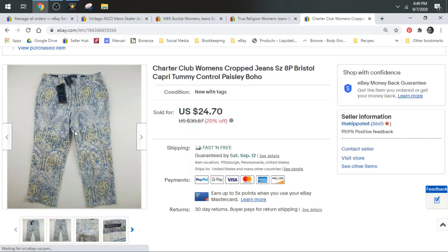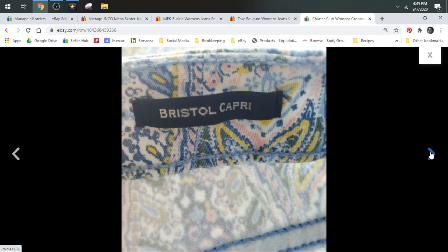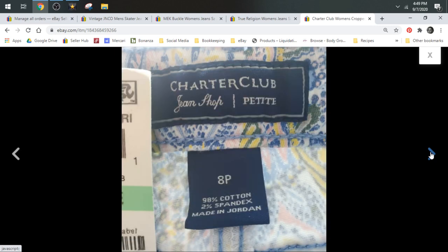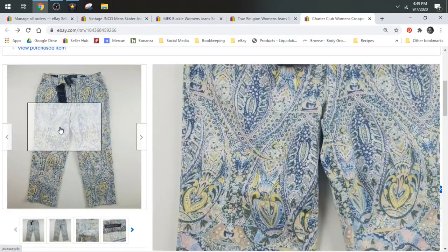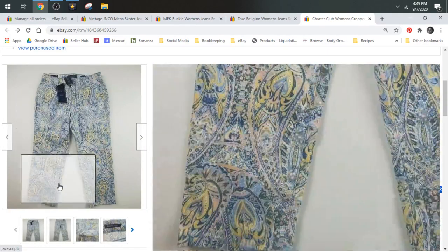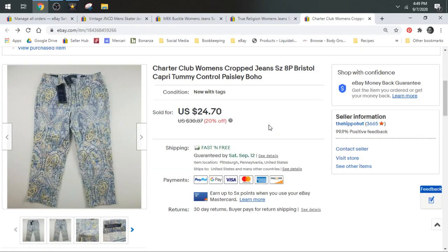Next up we have some Charter Club. This is a kind of a bad brand I'd normally tell people to stay away from, but these were new with tags and super unique. If you find new-with-tags items for a couple bucks or less and they're this unique, go ahead and grab them. These sold for a best offer of $20 and shipped first class.